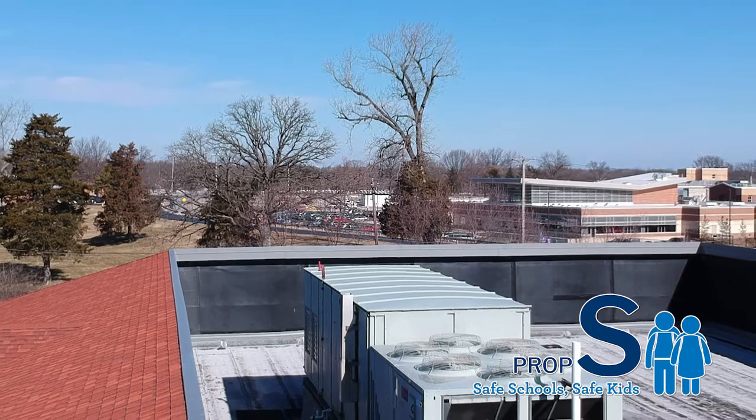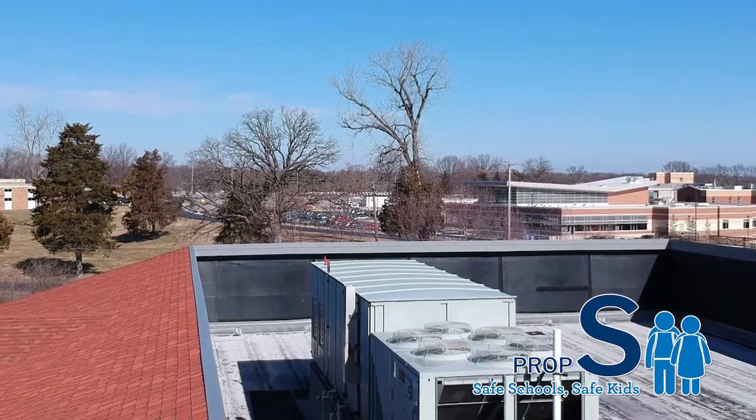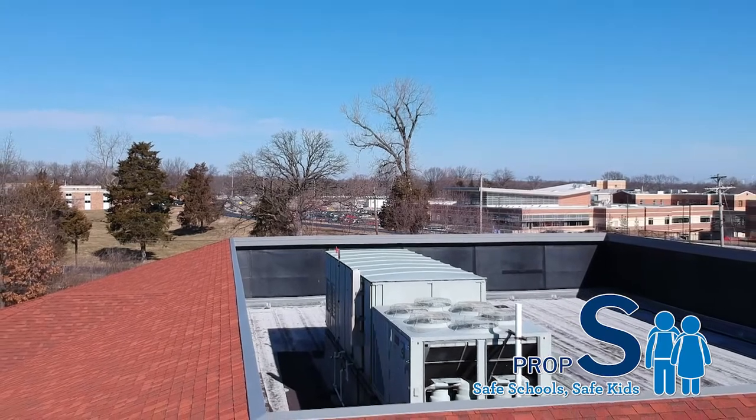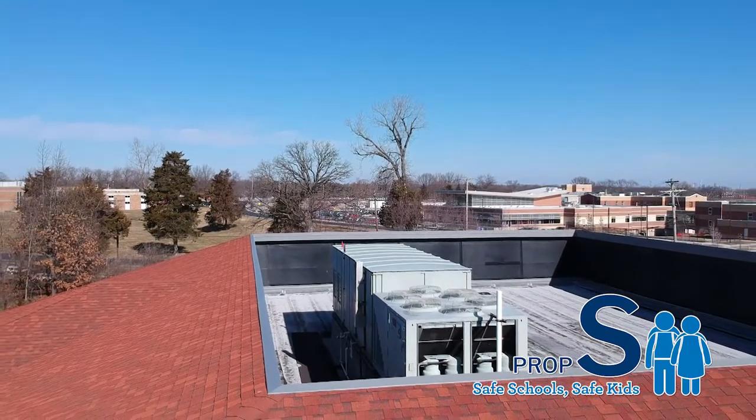Right now we're servicing equipment more than we should. With newer equipment, our repair costs will drop. Also, with newer equipment we get more of a consistent comfort level in the classrooms, which makes it a better environment for students and staff.